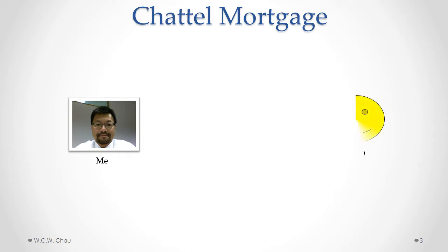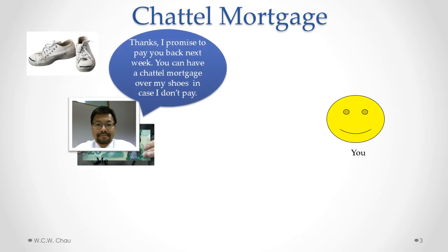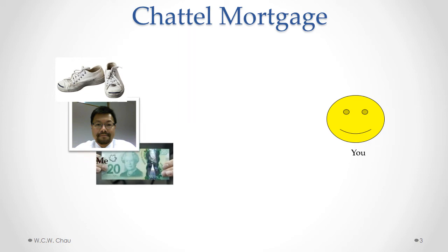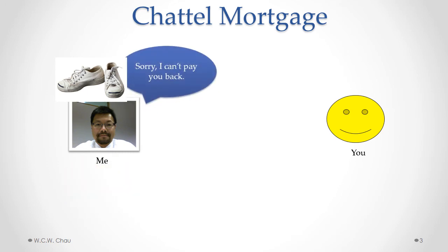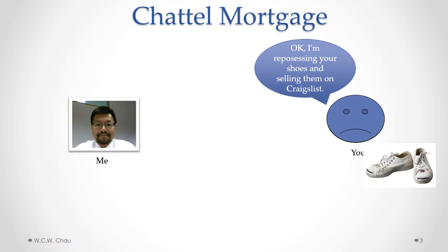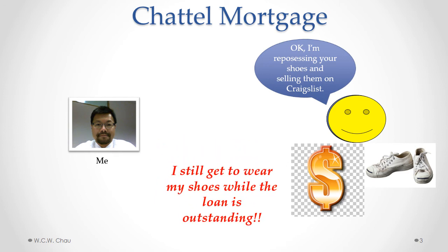So we still start with the borrower — that is me — and you're the lender. I borrow money for lunch and you agree to give me the money. I promise to pay you back the next week, but instead of handing over the shoes to you, I give you a security interest called a chattel mortgage over my shoes. The money is used for lunch, and once again I can't pay you back. When I can't pay you back, you have a right to take the shoes away from me, to repossess my shoes and to sell them in order to pay off the loan. So the way this is set up with the chattel mortgage, I still get to wear my shoes while the loan is outstanding, and you still have a security interest over collateral that you can take if I default on the loan.